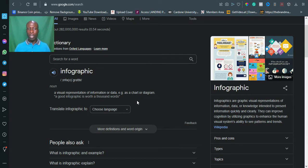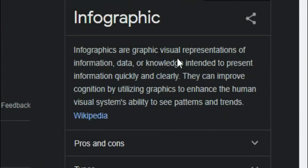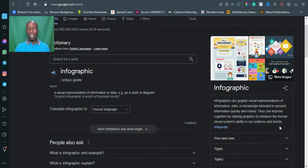When you send out information as an infographic, it speaks more than mere words. Infographics are graphic visual representations of information, data, or knowledge intended to present information quickly and clearly. They improve cognition by utilizing graphics to enhance the human visual system's ability to see patterns and trends.